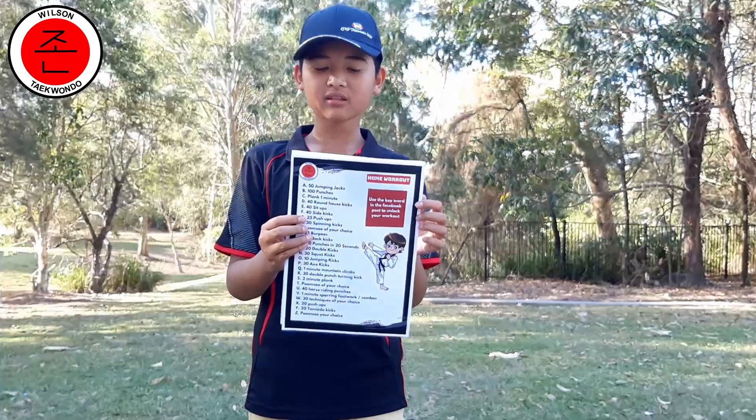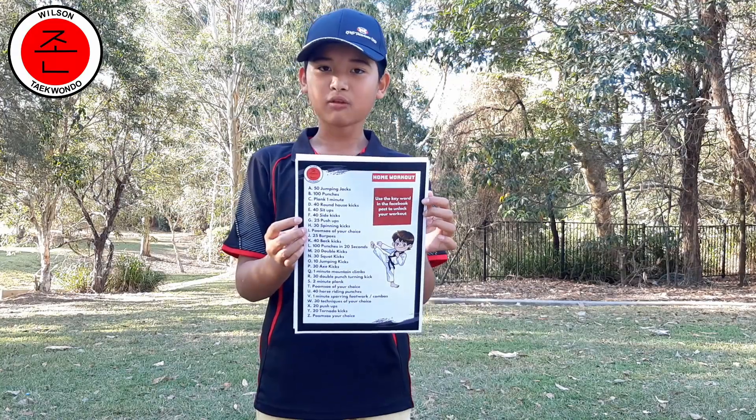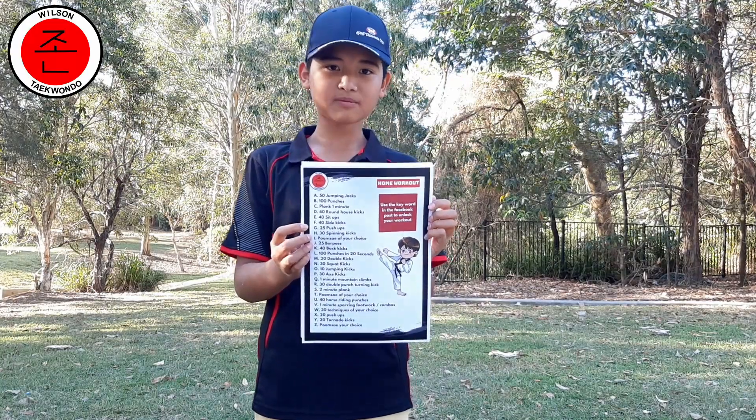M: 20 double kicks. A: 50 jumping jacks. K: 40 back kicks. G: 25 push-ups. I: I save my choice. I have chosen Yukjeng.